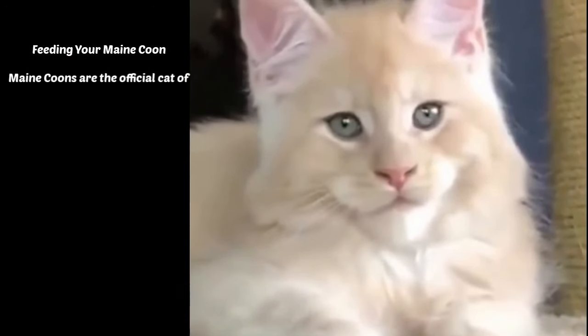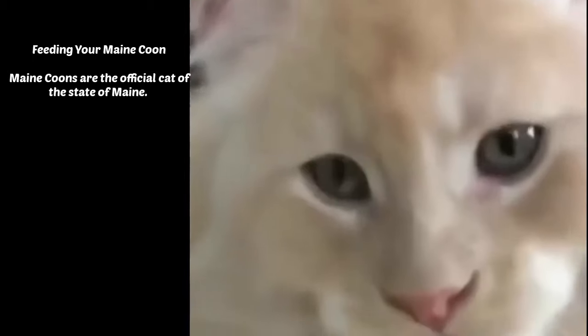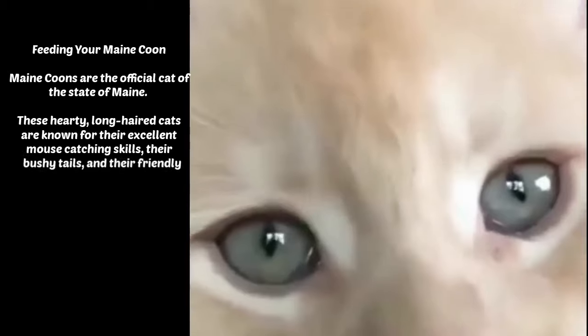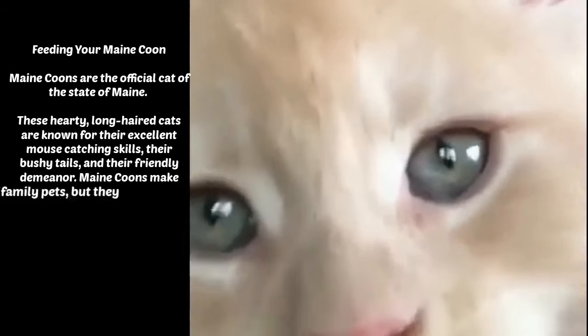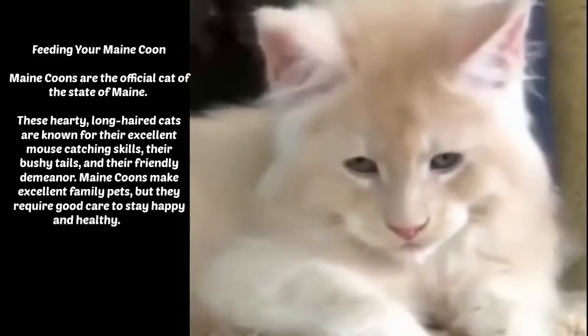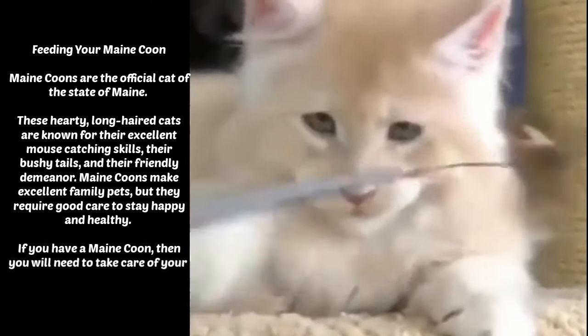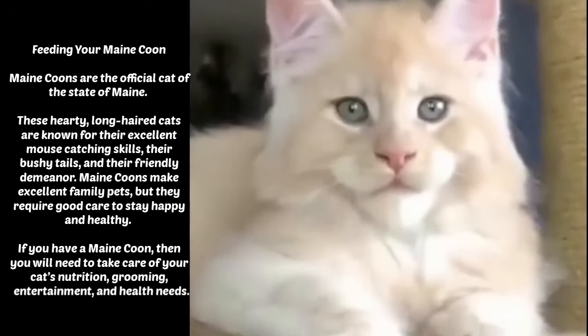Feeding Your Maine Coon. Maine Coons are the official cat of the state of Maine. These hardy, long-haired cats are known for their excellent mouse-catching skills, their bushy tails, and their friendly demeanor. Maine Coons make excellent family pets, but they require good care to stay happy and healthy.